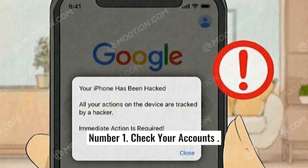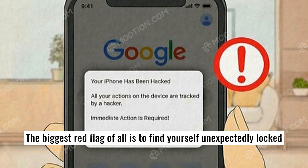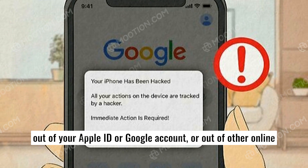Number one: check your accounts. The biggest red flag of all is to find yourself unexpectedly locked out of your Apple ID or Google account, or out of other online accounts.